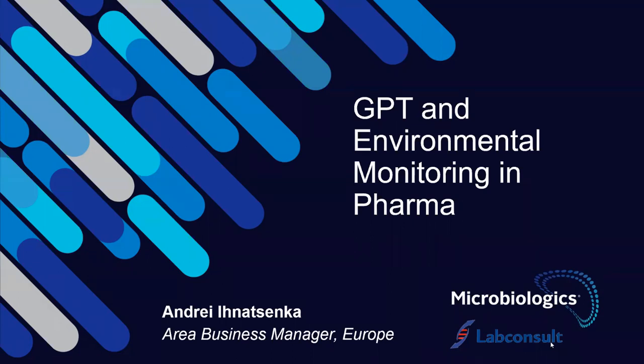Next week we have Dr. Enrico Tatti from Biolog, a US-based company. He will talk about the Biolog technology that can be used for identification of your environmental isolates. This week, we have Andrei Inatsenka, business manager in Europe for Microbiologics. Andrei will talk to us about growth promotion testing, strain management — the management of environmental isolates found in your production facilities — and the Microbiologics products developed to support these tasks.